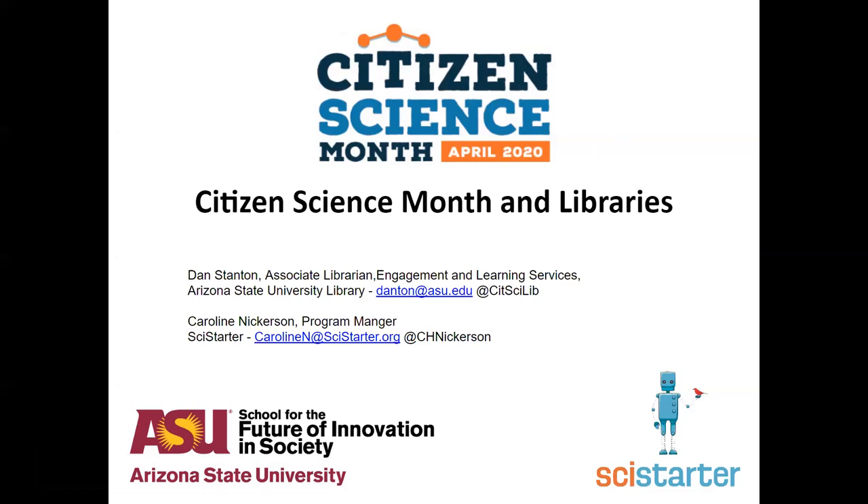Hi everyone. My name is Dan Stanton. I am a research and engagement librarian at Arizona State University Library in lovely, warm Tempe, Arizona. I'm thrilled to have the opportunity to talk to you all about Citizen Science Month and libraries for the upcoming Citizen Science Month, April of 2020. We've got a lot of ground to cover in a short period of time, so I'm going to try to keep it moving.